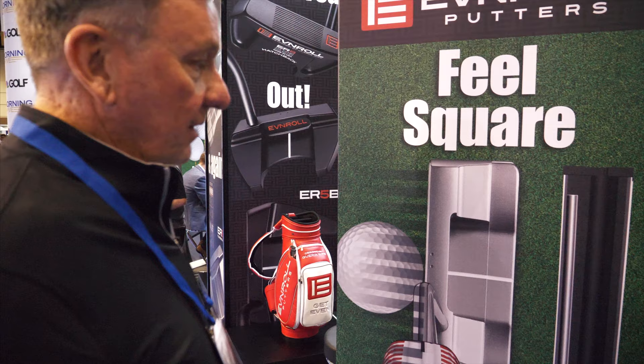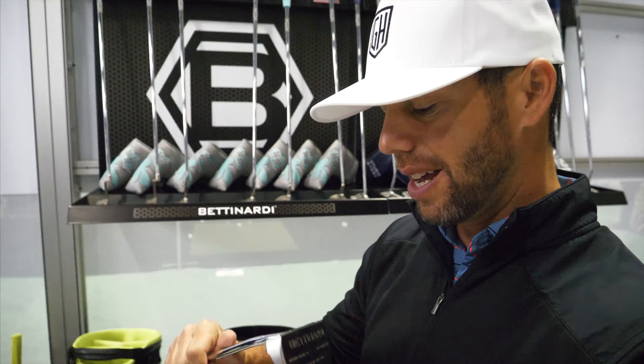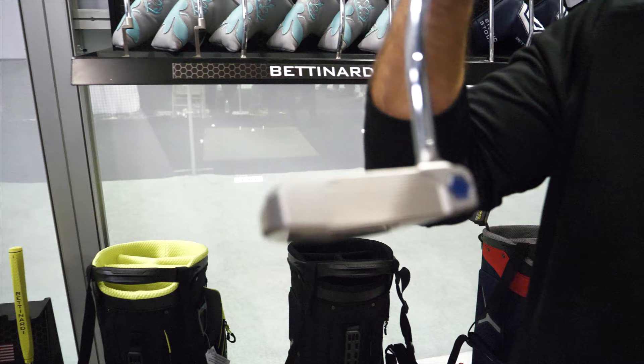This is the Bettinardi — the stainless steel Studio Stock 28. It's a milled-face, lined mallet putter. It looks wonderful. Bettinardi is one of the top leaders in putters — a really good brand that's been around for a really long time.